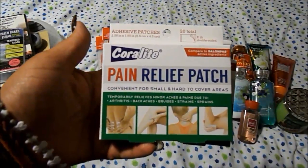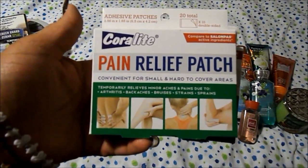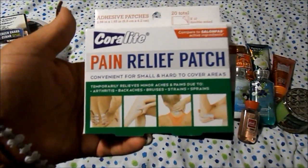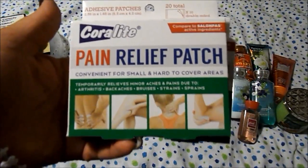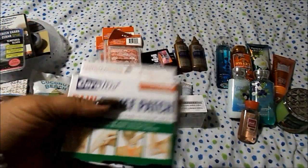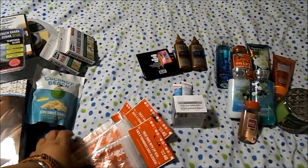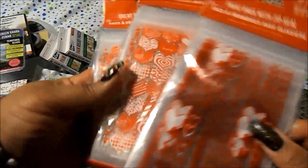I also got the coral light pain relief patches — they're like the Salon Pas ones which I've used and really enjoy, but you get 20 of these for a dollar, you can't beat that, and I never have a problem with coral light items. Then I got three packages of treat bags with zip seals — they have hearts on them for Valentine's Day. I ended up with two of the same design.